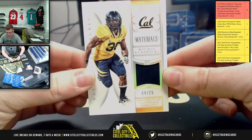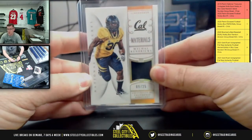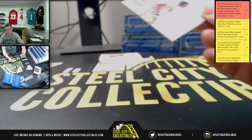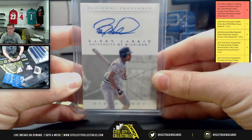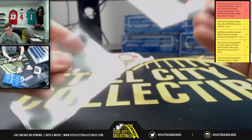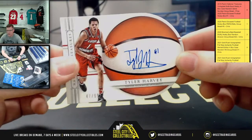Next, nine of 25 Michael Kendricks going to nine. Then a nice auto: Barry Larkin out of Michigan, 28 of 99, going to eight. Up next, Stokes, three of 99 on the rookie signature — going to three. Then the die cut: Tyler Harvey, 47 of 99, going to seven.